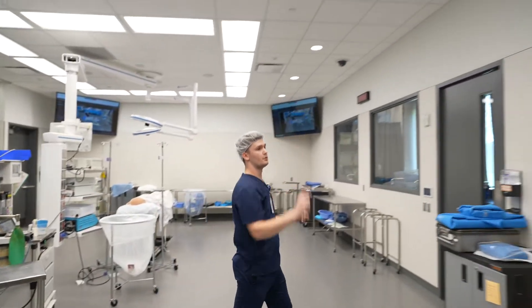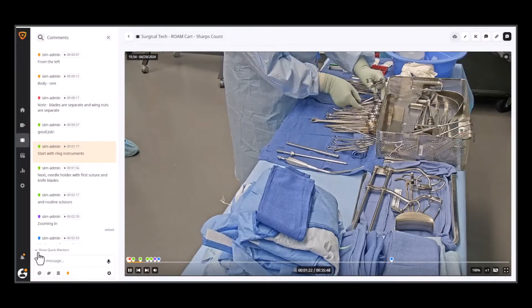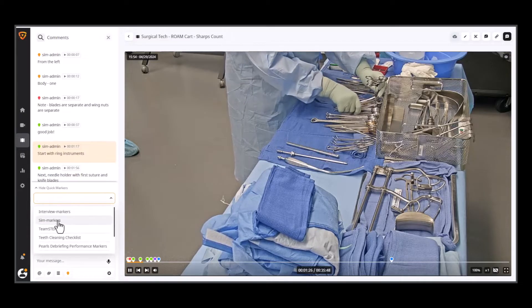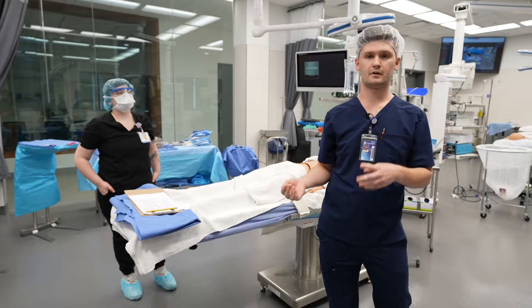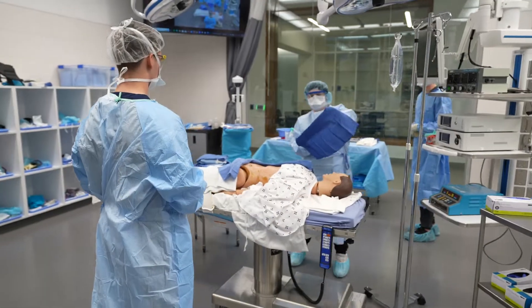We have two Volt cameras here in our lab settings, and we have presets on those where they are essentially recording our students doing various different skills assessments for laparotomy setups, which is one basic setup that they learn, and also laparoscopic learning — how to maneuver in the OR and different techniques.